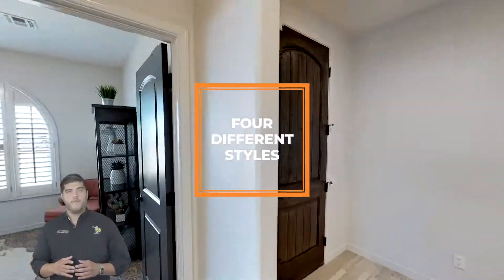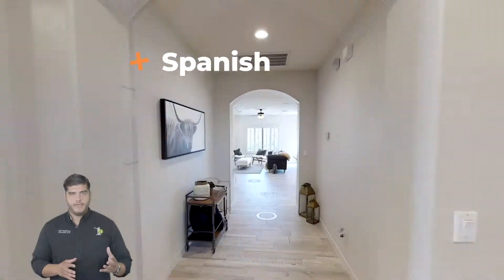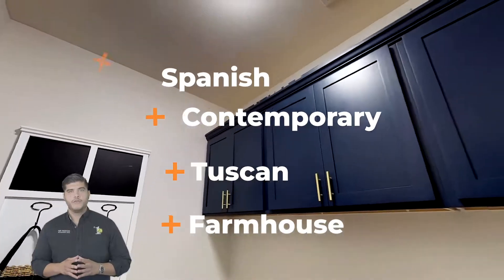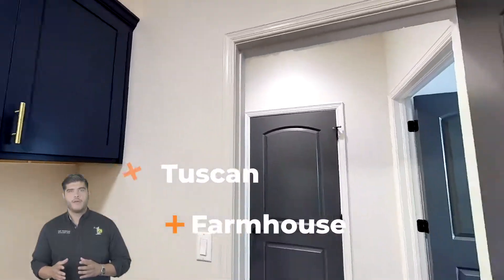The Acacia comes in four different styles: the Spanish, the Contemporary, the Tuscan, and our newest addition, the Modern Farmhouse.